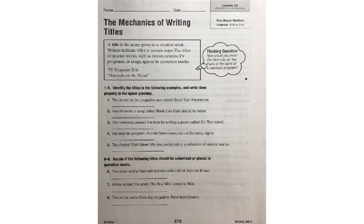Numbers 1 through 5 — identify the titles in the following examples and write them properly in the space provided. Number 1: the article in the magazine was called Great Trail Adventures. In order to write it correctly, we would need to add quotations around it. Instead of rewriting it on the line, go ahead and just add the quotations. You don't have to underline it — I just wanted to do that so you could see what I was talking about.